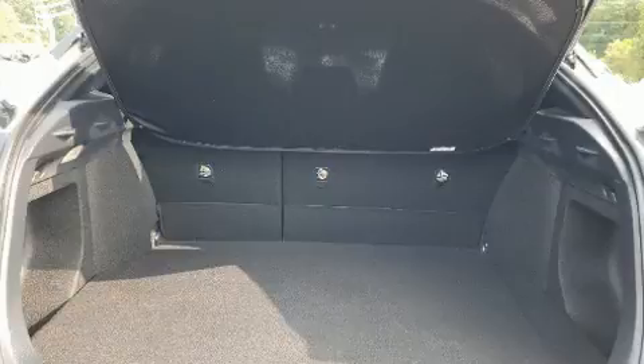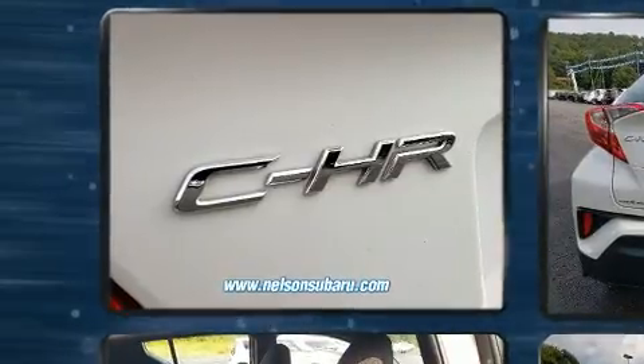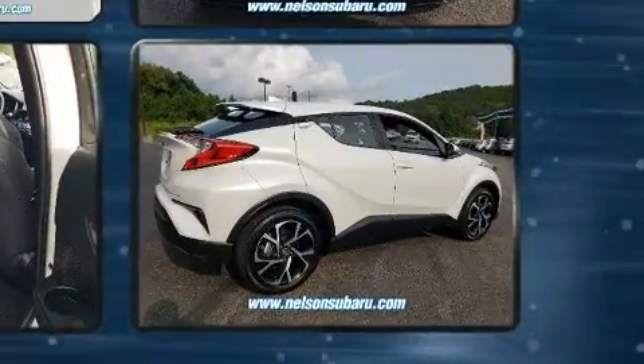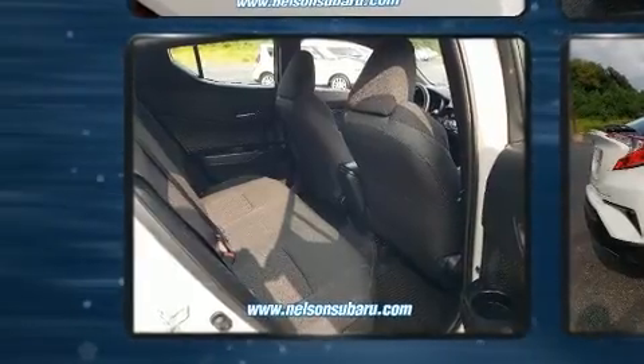Amenities include remote keyless entry, variably intermittent wipers, an automatic dimming rearview mirror, an outside temperature display, heated seats, front fog lights, and power windows. Audio features include an AM/FM radio, steering wheel mounted audio controls, and six speakers providing excellent sound throughout the cabin.